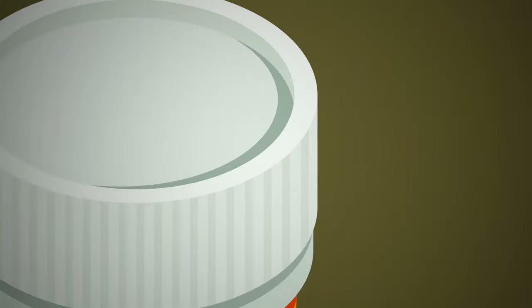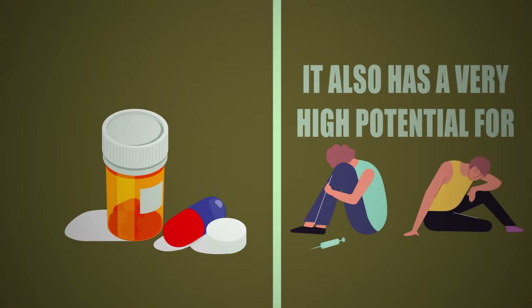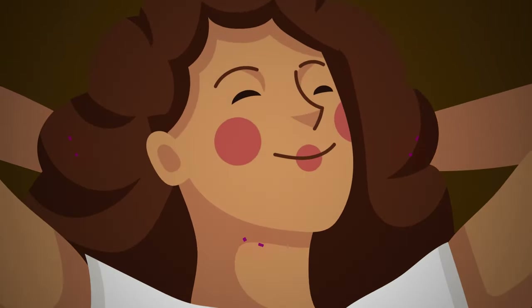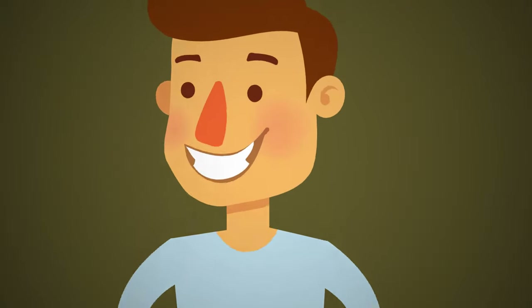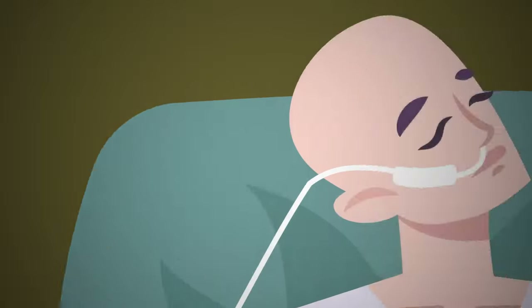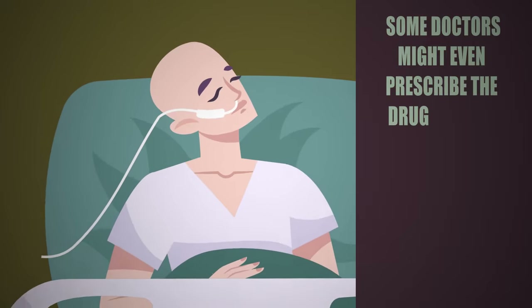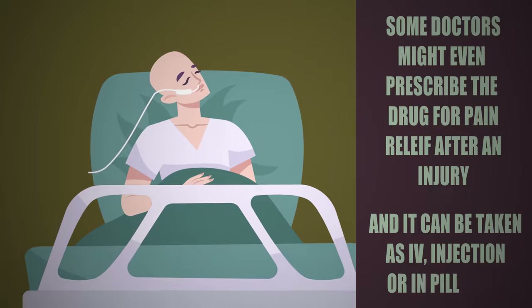Morphine is actually a naturally occurring opiate which is produced from the opium poppy plant found in Southeast Asia. The drug has medicinal value but also a very high potential for abuse and addiction. The potential for addiction is due to the fact that morphine makes humans feel deeply relaxed and gives them a state of euphoria. It also removes pain, which is why it's often used as anesthesia during surgeries or for pain management in terminal cancer patients. Some doctors might even prescribe it for pain relief after an injury, and it can be taken as IV, injection, or in pill form.